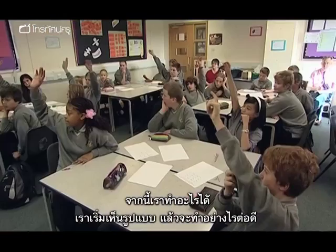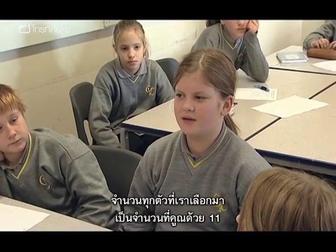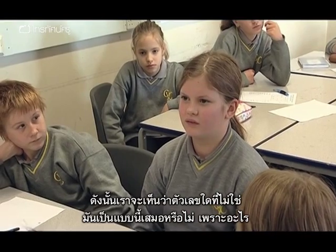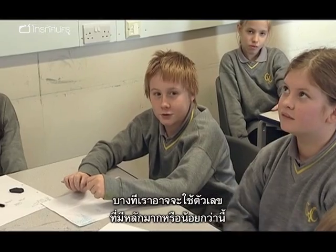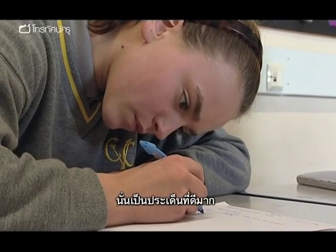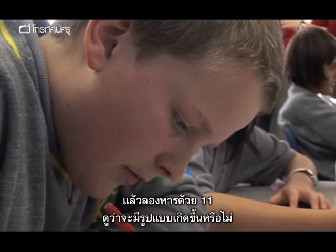Where could we go from here? We've started to see a pattern — all the numbers we've chosen have totalled a multiple of eleven. So we could see: is there any that don't? Does it always work? And why does it work? You could use numbers with fewer or more digits. So off they go, adding different numbers of digits and dividing by eleven to see if a pattern emerges.